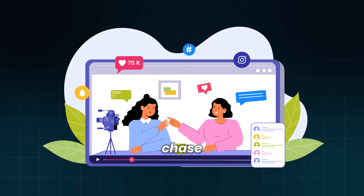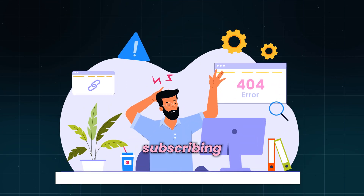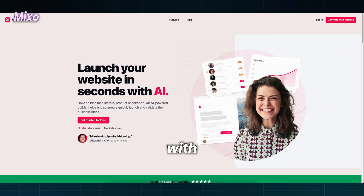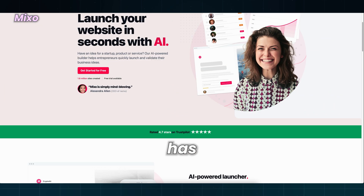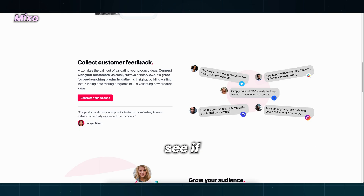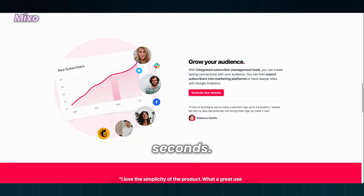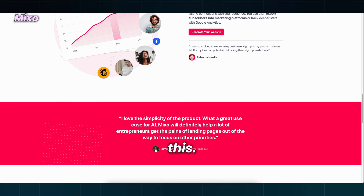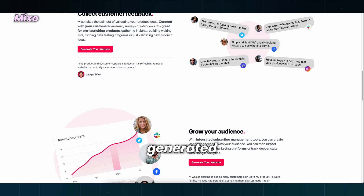Unfortunately, we have to chase the algorithm, but you can help us out by leaving a thumbs up and subscribing because there will be more content on this channel. Moving on with Mixo — another one that has made a reputation with the help of YouTube creators. Let's see if this is true. Again, it is advertising that it can create a website in seconds. There are plenty of testimonials of customers praising this — probably AI-generated.